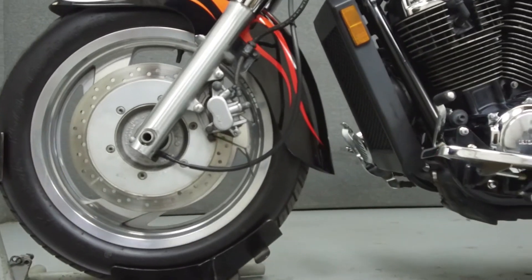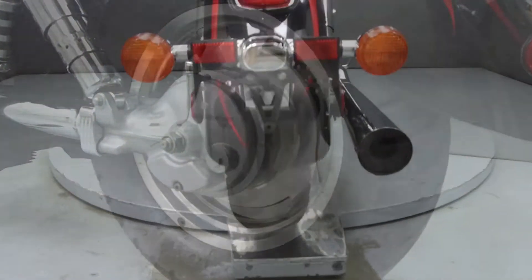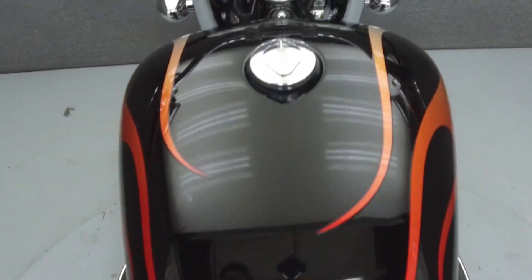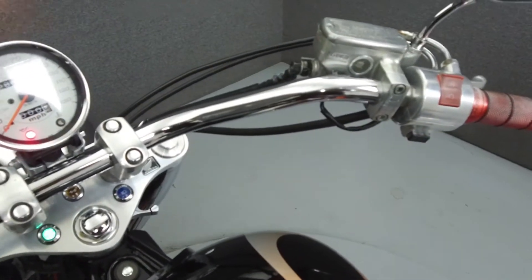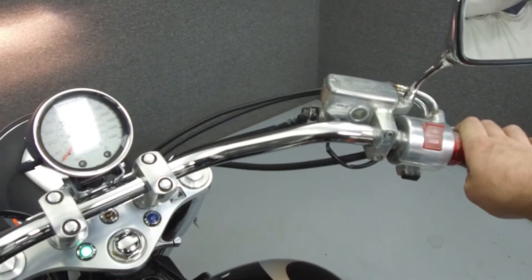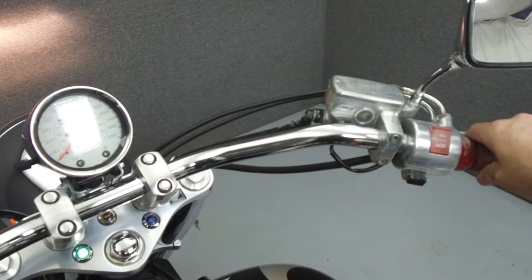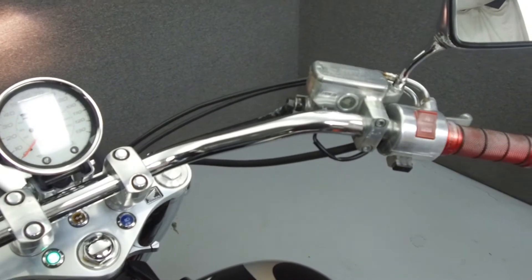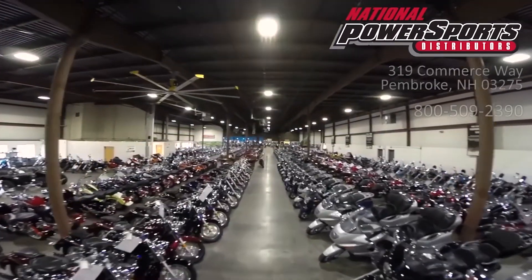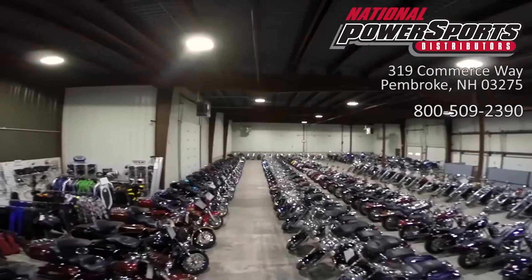This vehicle has been fully serviced, detailed, and comes with a 30-day nationwide warranty. We have also purchased the Cycle Shack's vehicle history report. You can view this report by clicking the link in the description.